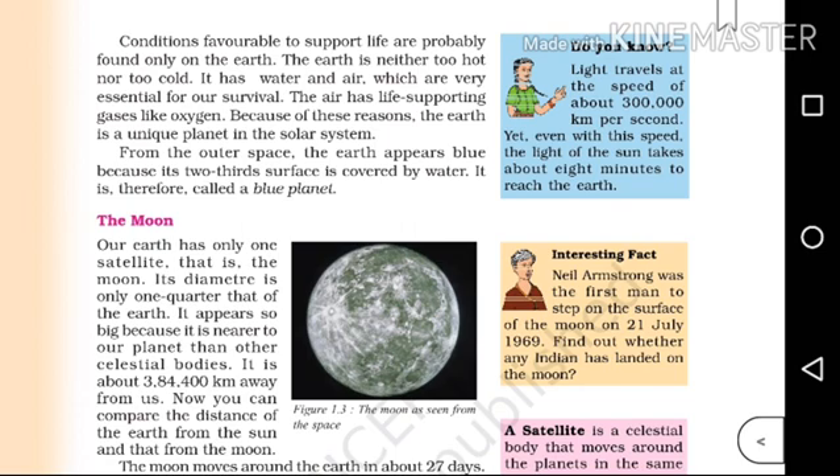Its diameter is only one quarter that of the Earth. It appears so big because it is nearer to our planet than other celestial bodies. It is about 3,84,000 km away from us. You can compare the distance of Earth from the Sun and that from the Moon.